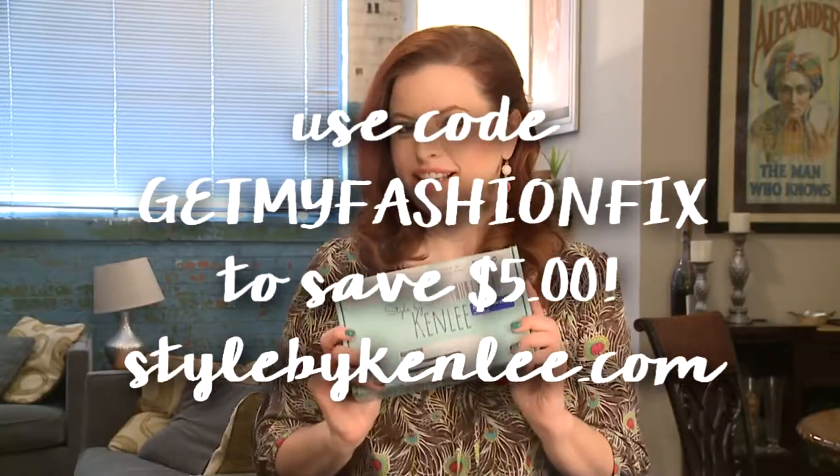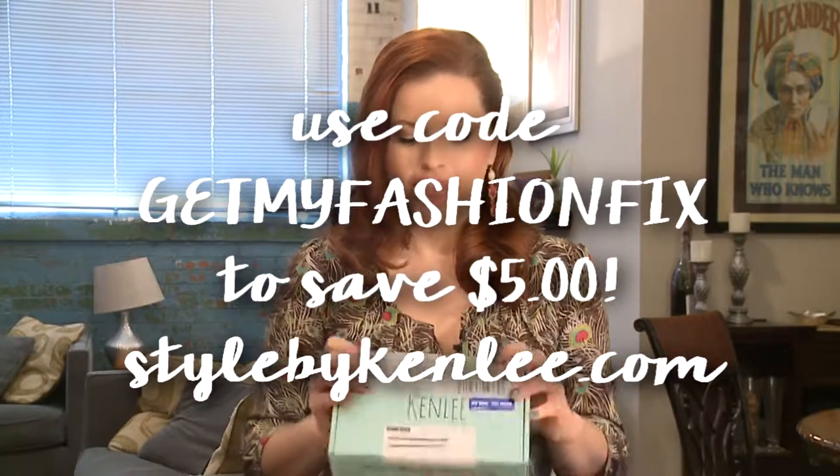Hi guys, I have a subscription box from Canada for us today. This is Style by Kenley and it is a jewelry subscription box. This is created by two sister-in-laws named Kendall and Kylie — oddly enough, not those sisters — and they combined their names to come up with Kenley, which I think is really cute. Their goal is to kind of get women out of their fashion rut and give them something they maybe wouldn't necessarily consider, so there are some trendy pieces to help us branch out a little.